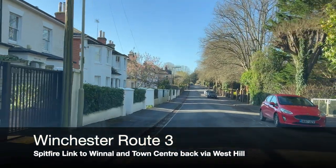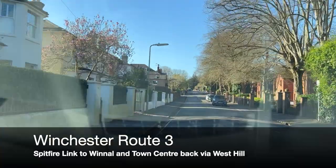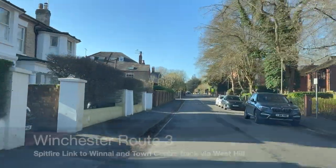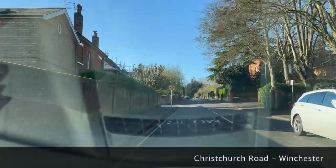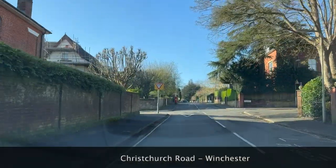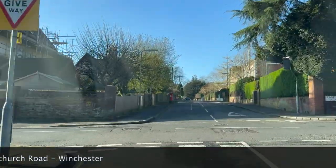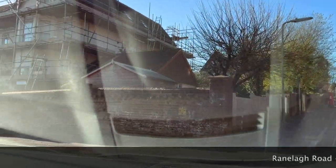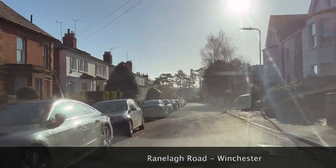Hi everybody, welcome to the channel again. We're here in Winchester. There's a test centre on our right-hand side. I'm just going to do another test route for you. At the end of the road here we're going to turn left — mirror, left door mirror, and signal left. If you've watched some of the other videos, you'll know a little bit about Winchester. Very historic town, very old. Lots of variety of roads, some quite narrow roads. We're near the test centre, near the university.